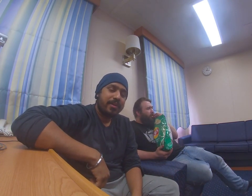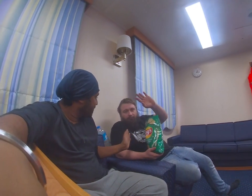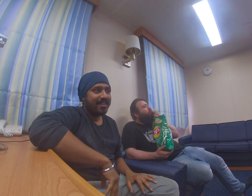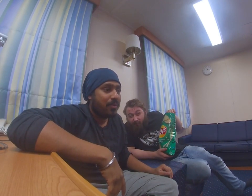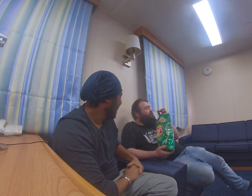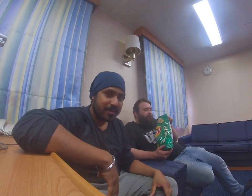Hello guys, I am Zeeshan. I am an electrical officer working on a crude oil tanker. Today me and my friend Ivan, he is the third engineer of this vessel, we both will show you our vessel: how the accommodation is, how people stay, what people do basically, what people do on Sundays. We will show you the workplace of engineers and navigation officers, and what all things we have on board to keep us engaged.